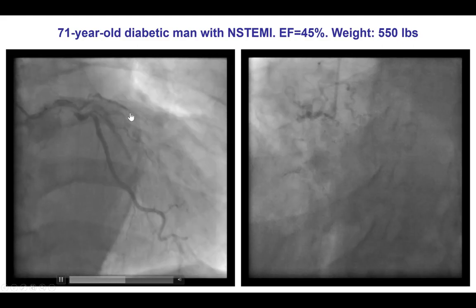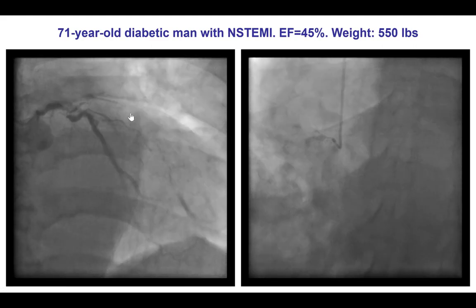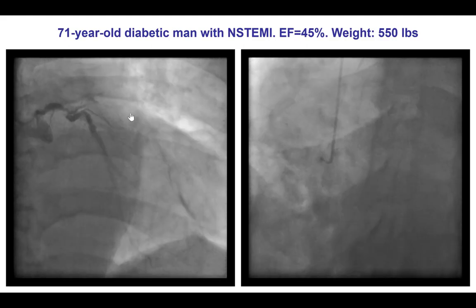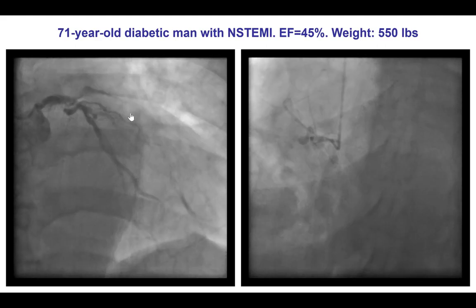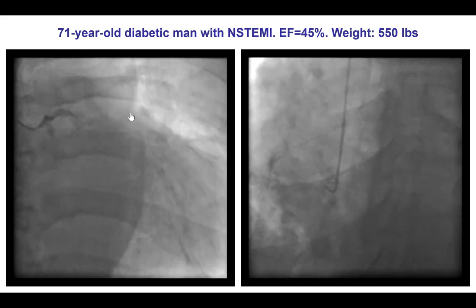The first question was regarding access. Femoral access was almost impossible for this patient due to extreme fat folds protruding into the legs. We considered consulting vascular surgery for a surgical cutdown to get to the artery. However, we decided to do the intervention using radial access, since we had done that for the diagnostic angiogram.